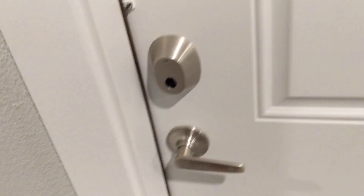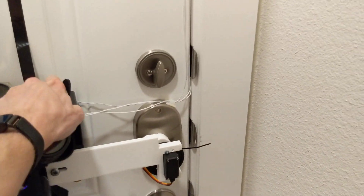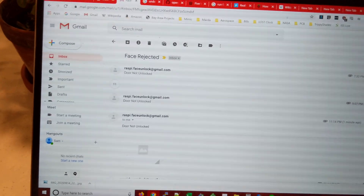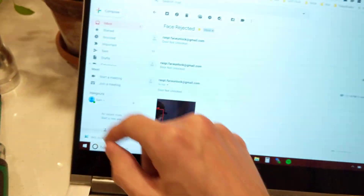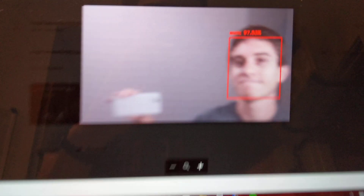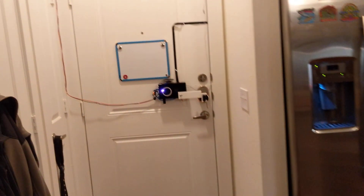Now let's see if it works with my face. Alright, so it recognizes my face and it announces the percent confidence, and it also sends me an email not only for faces that don't match that try to open my door, but it sends an email for every face that is recognized. It's 97% sure that that's me. So yeah, it works pretty well.